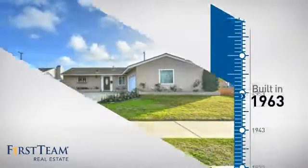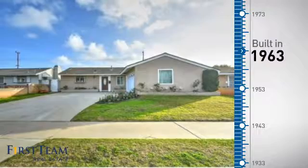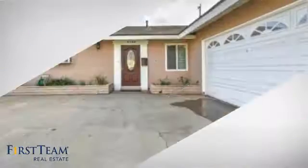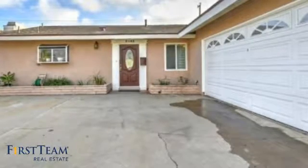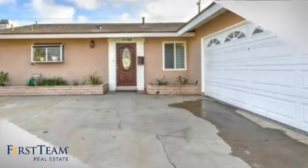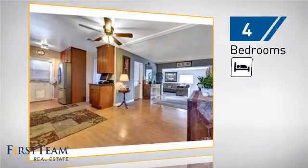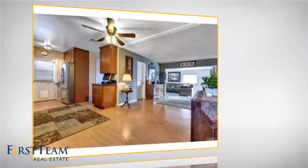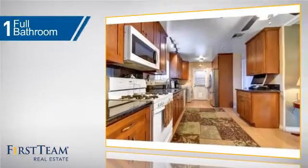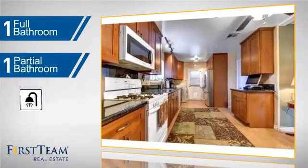This property was built in the early 60s and features over 1,200 square feet of living space, giving you a spacious layout to play host or kick back and relax after a long day. Inside you'll find four bedrooms so everyone has a private space to come home to, as well as one full bathroom and one partial bathroom.